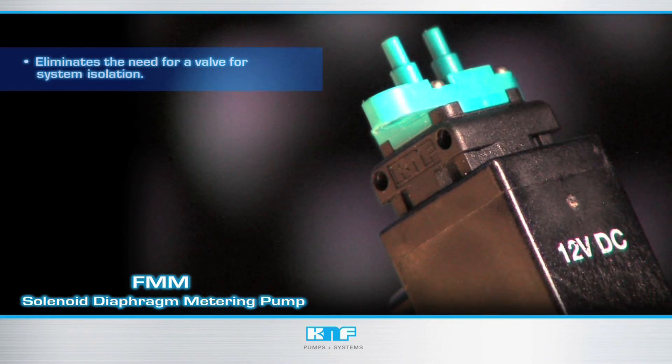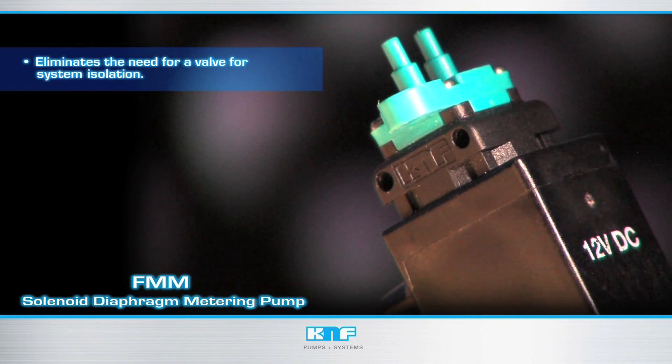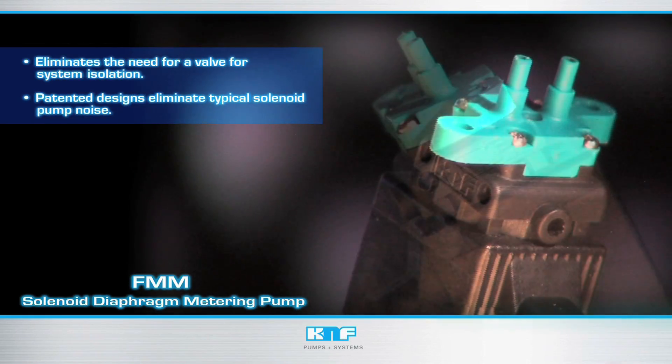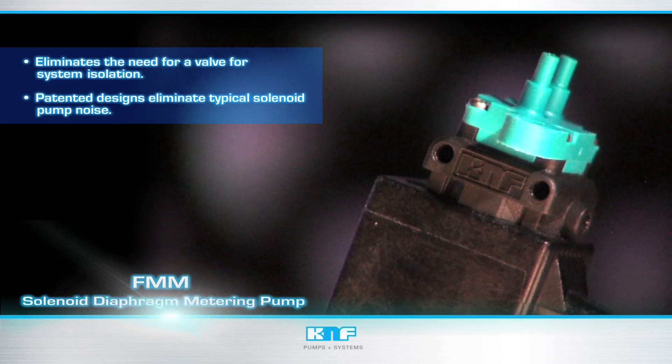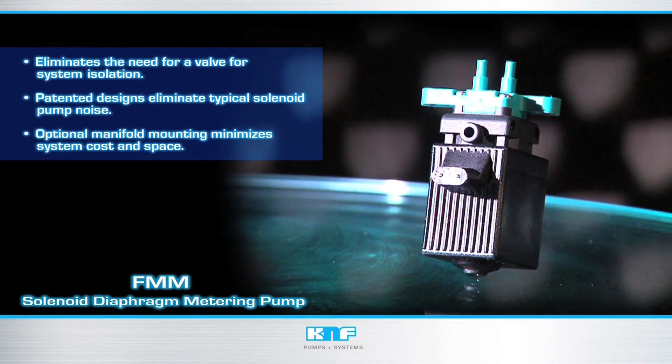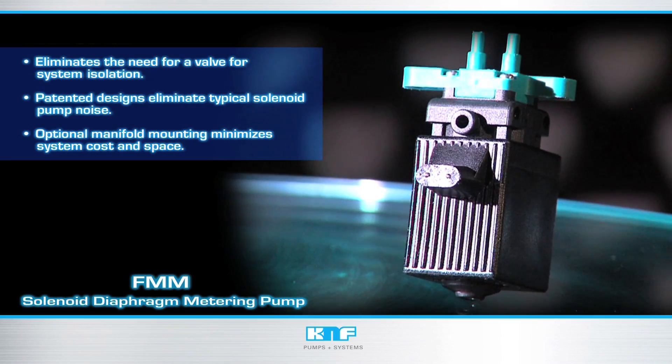When off, the FMM series prevents flow in either direction, eliminating the need for a valve for system isolation. Also, using patented designs, typical solenoid pump noise is eliminated. Optional manifold mounting minimizes system cost and space by eliminating interconnecting plumbing.